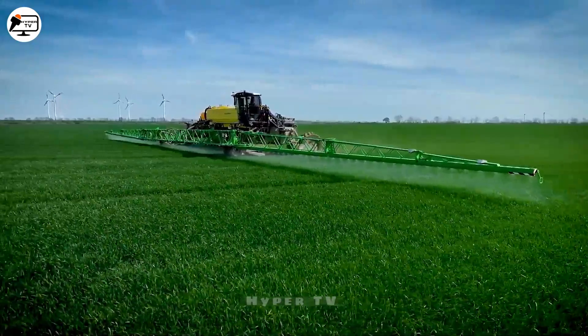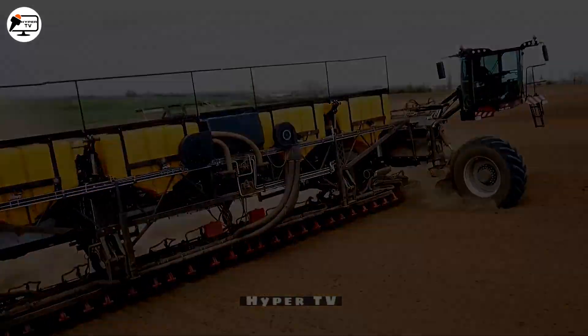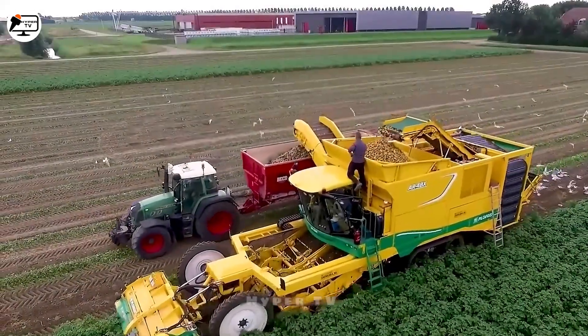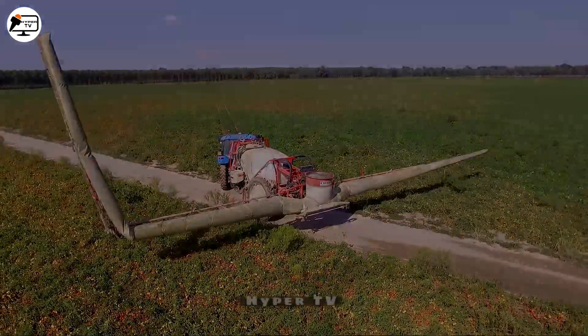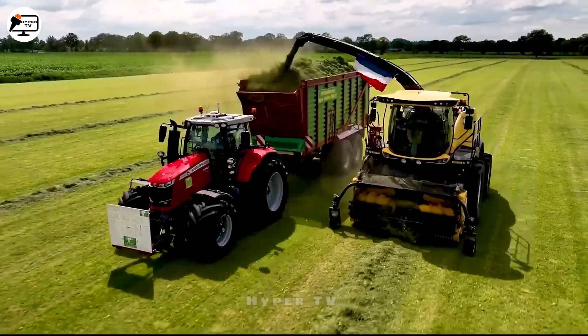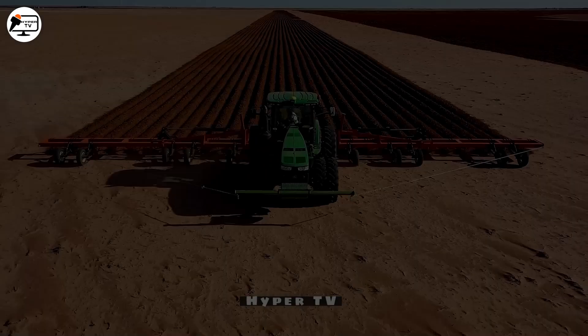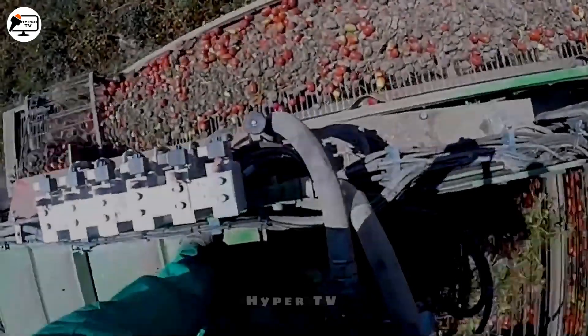Hello everyone! In the previous episodes, we marveled at some truly remarkable agricultural machinery and intelligent tools. Now, we're excited to introduce a series of new machines to you. If you find this video intriguing, please don't hesitate to like and subscribe to our channel for even more amazing content.